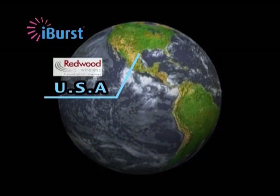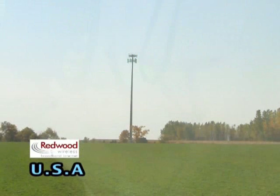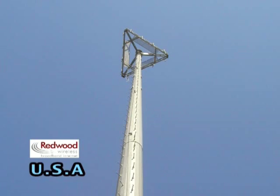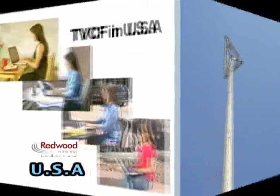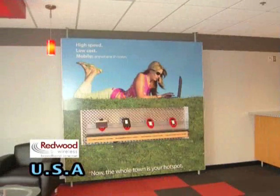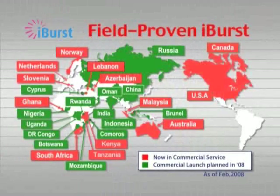The second commercial service example is in the USA. Redwood Wireless Broadband Internet, a wholly owned subsidiary of Redwood County Telephone of Wabasso, Minnesota, has been an infrastructure provider to the communication industry in Sioux Falls for nearly a decade. The iBurst commercial service has also been rolled out in Sioux Falls and its subscriber numbers have seen steady growth since May 2007. And there are many other countries that have adopted iBurst and are continuing study on it.